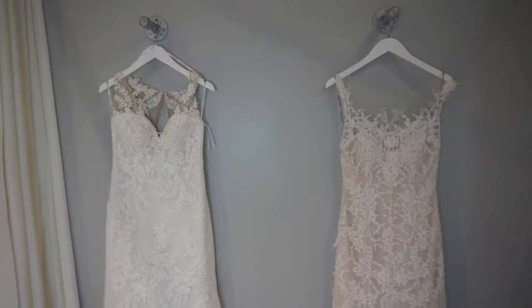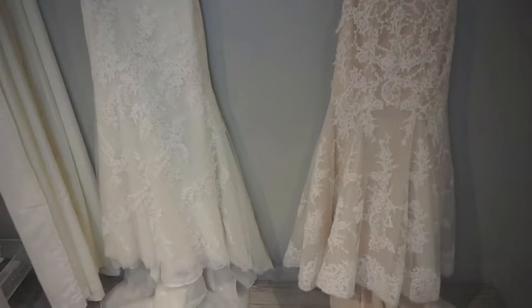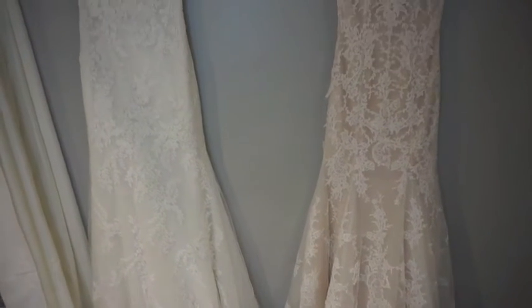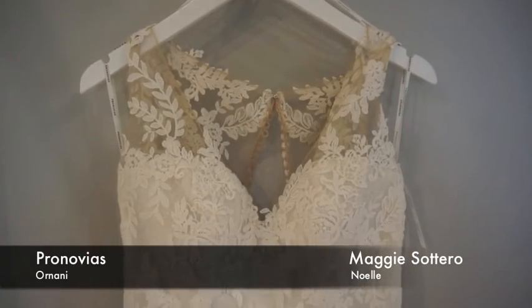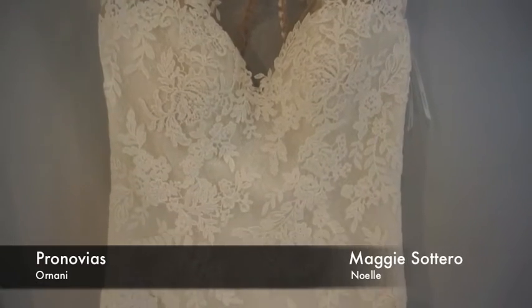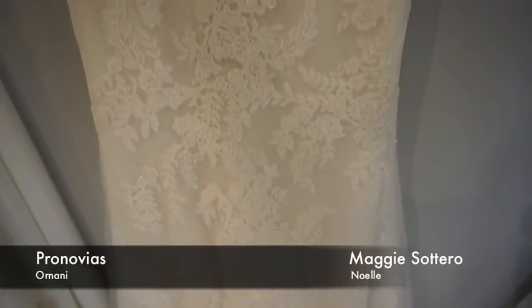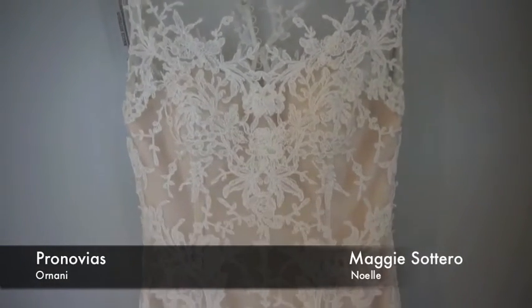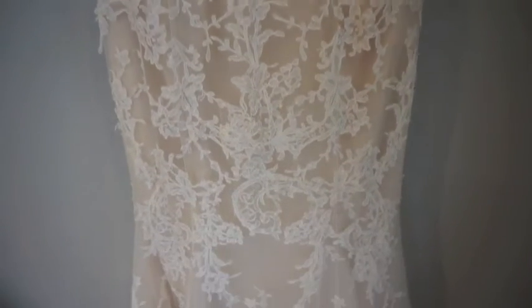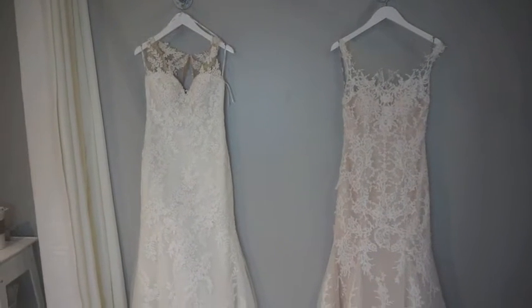The next two dress styles are full lace dresses that are beautiful fit and flare silhouettes. The Pronovias one has a V-neck style with illusion lace and illusion back — no beading on this, just really beautiful lace going all the way down creating a gorgeous silhouette. The next one from Miki Satira has a full illusion neckline which creates a really soft romantic style with the lace kind of going upward. This one is ivory over a nude lining and it creates a beautiful shape — really simplistic and very romantic with an illusion back as well.